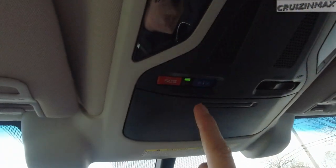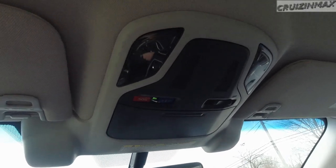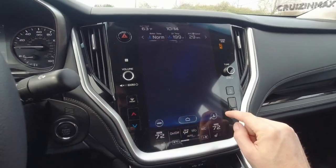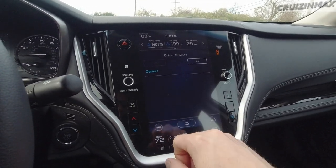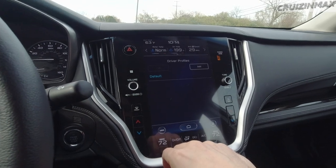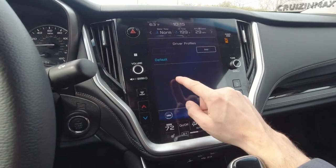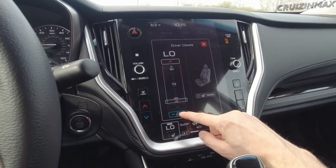There's a Starlink button and an SOS call for help button up here - the microphone is somewhere in there for phone calls. I like these ambient lights, they look nice with a tinted color. You can do system updates here too. Between you and your wife or partner, you don't need to switch settings when you swap drivers - it's just the push of a button.